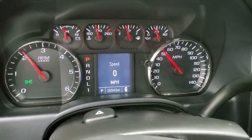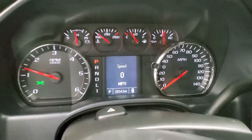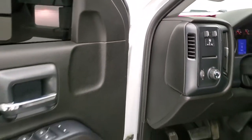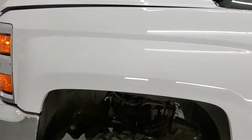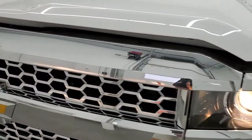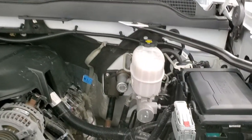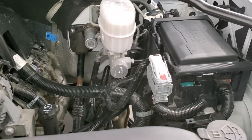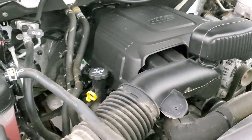Starts right up — no check engine lights or anything like that. Under the hood, we have the six liter V8 engine. Engine bay is very clean. Runs very smooth.